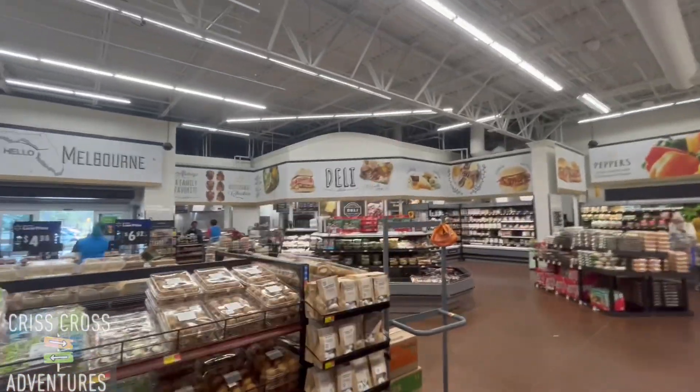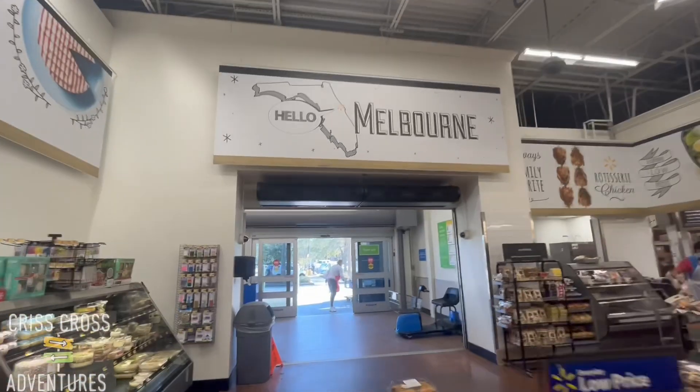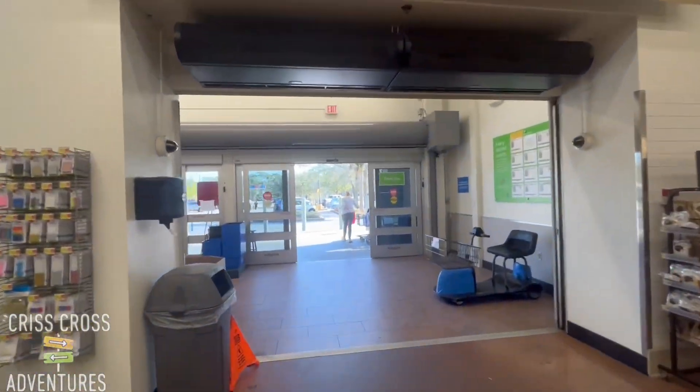There's the deli section. Thanks for watching.